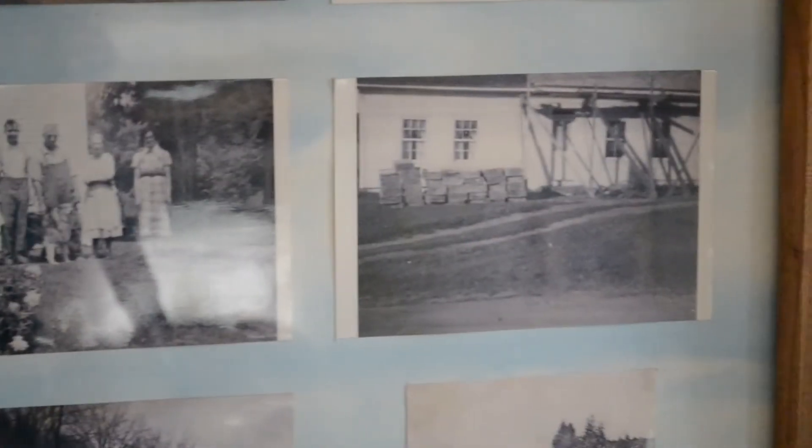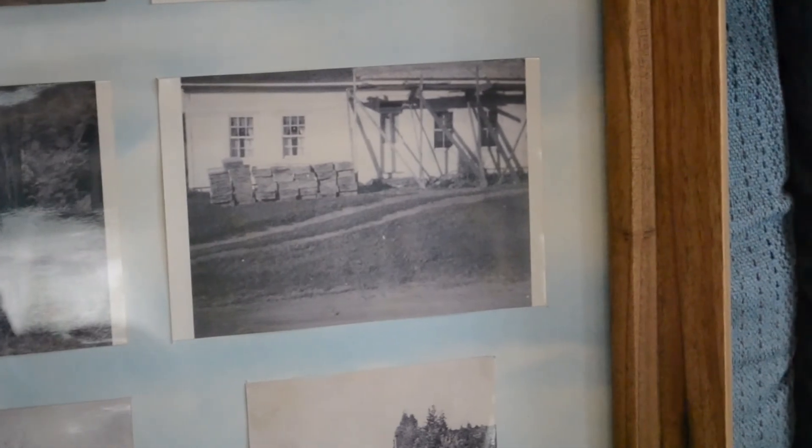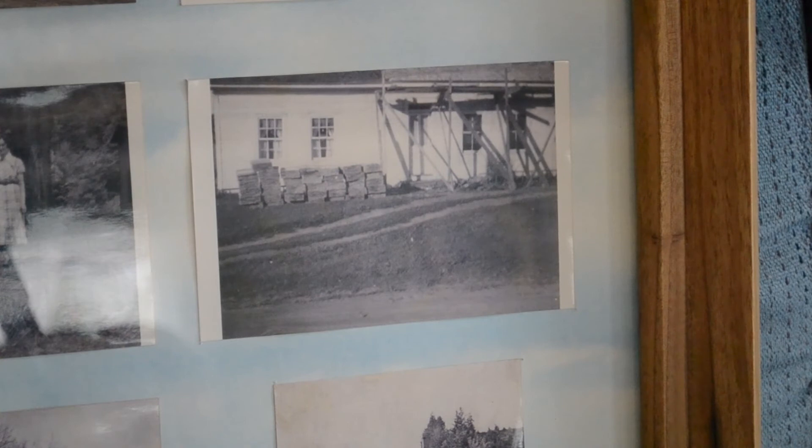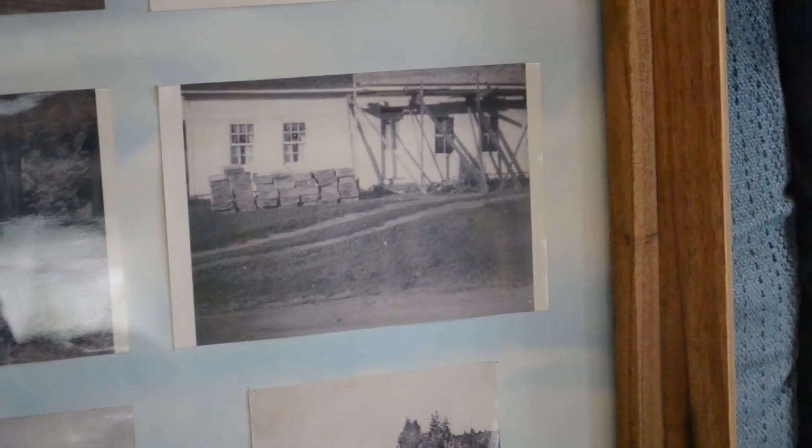Then the next picture is the new roof, 1930s. They used shiplap — why, no idea, cheap probably.